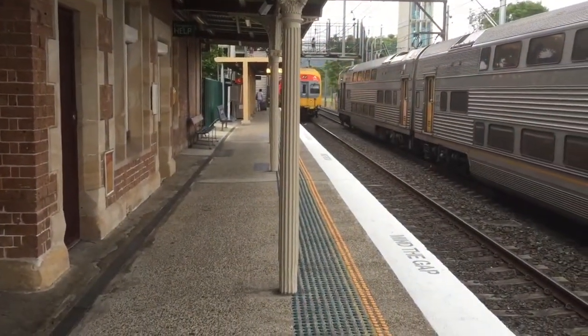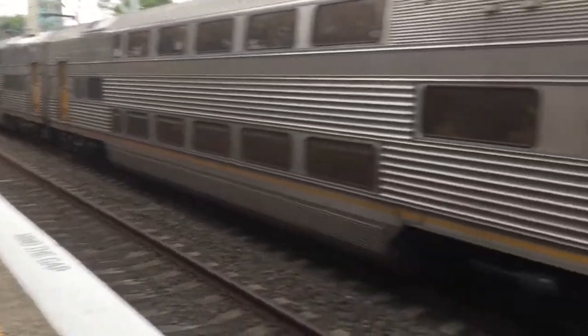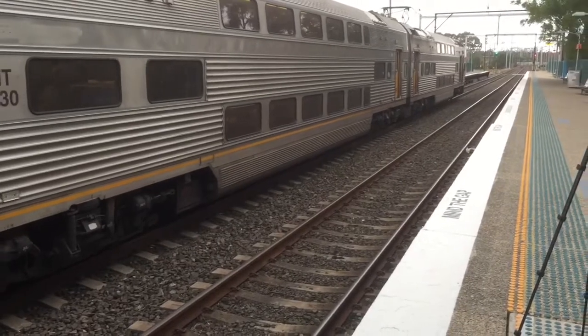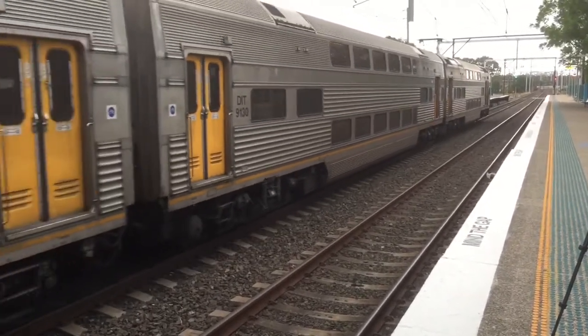We have another V-set on platform 1. It is a Central City Terminal service. Next station will be Penrith. Central City Terminal service now departing.